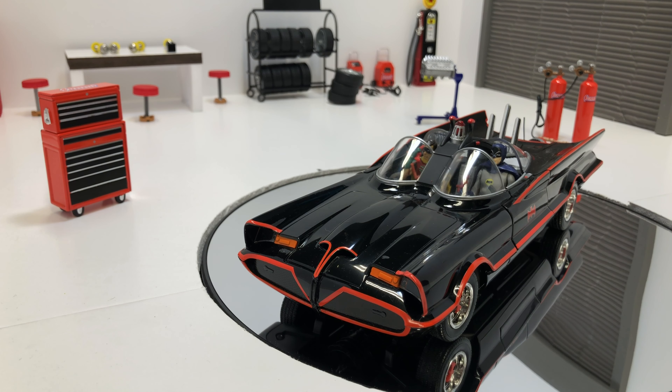In March of 1966, Barris applied for a patent for his new design of the Batmobile. On October 18th of 1966, the U.S. Patent Office granted him patent number 205998. We could have applied for the patent ourselves and beat the owners of the Batmobile — imagine if we did that.